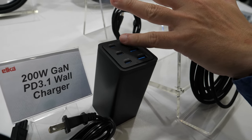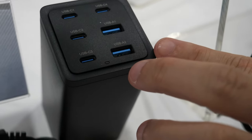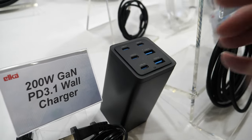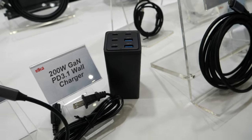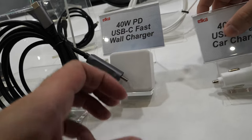Here's our 200-watt GaN charger — this is a world charger. It's a multiple-function surprise: you can charge your laptop, your cell phone, and if you have cables with USB-A as well, you can charge four devices together simultaneously.